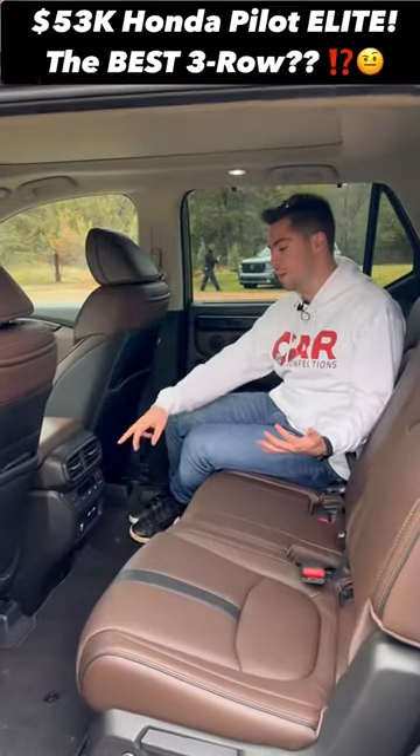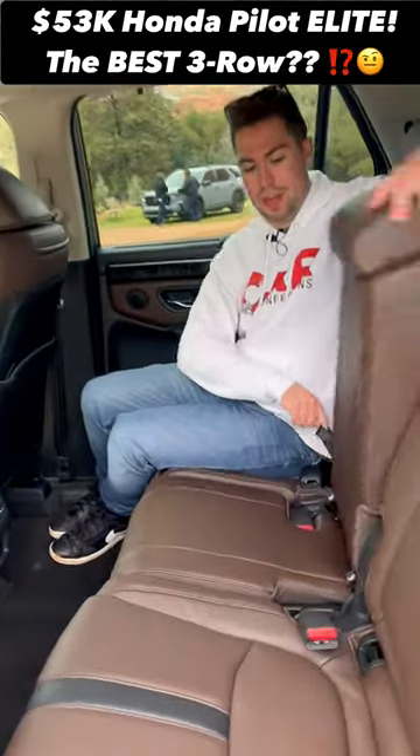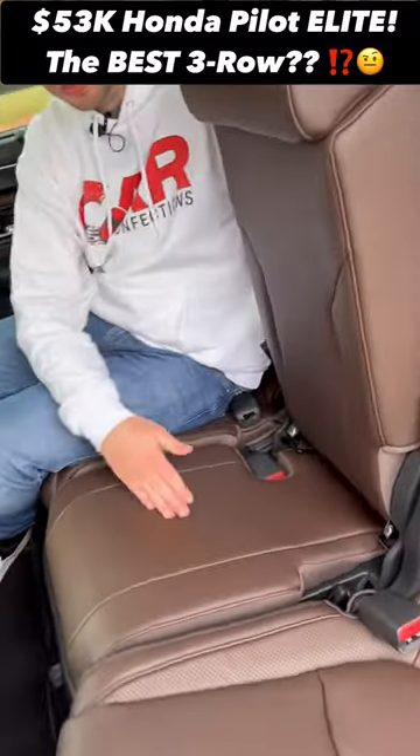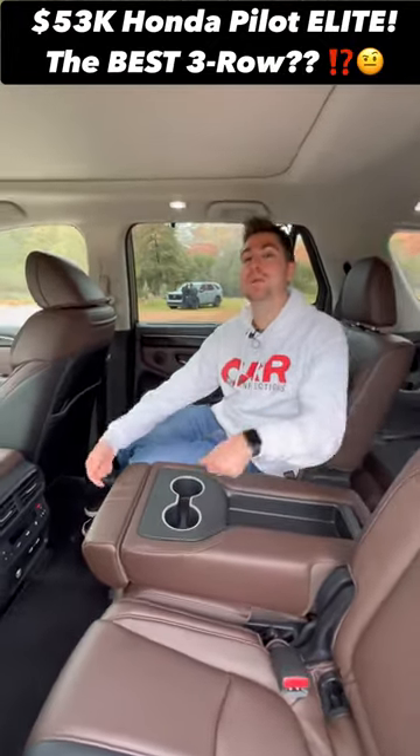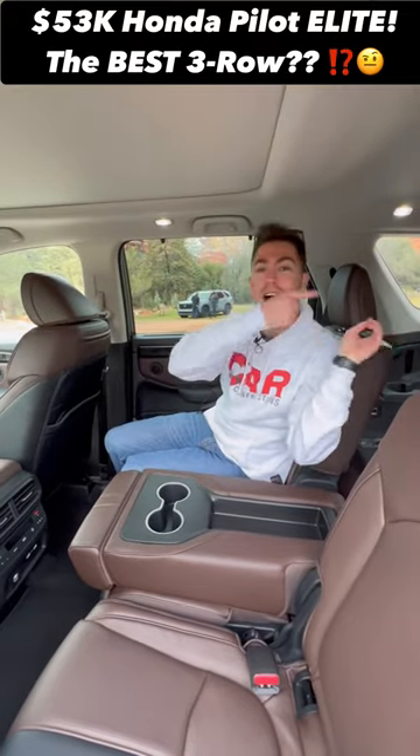Reason three, it's going to be super practical. We have heated seats on this Elite model, and we can have eight-passenger seating, or we can have a fold-down center armrest, or we can completely remove it and store it under the cargo floor.